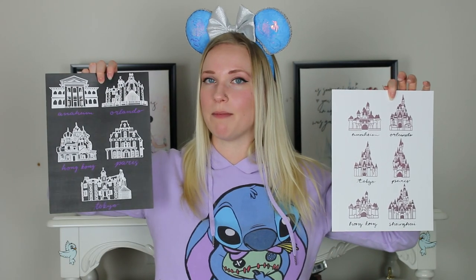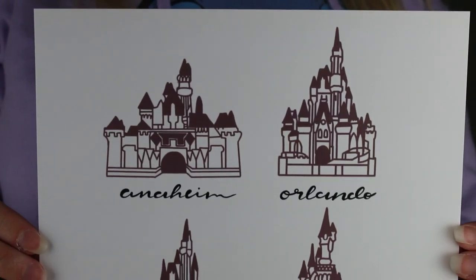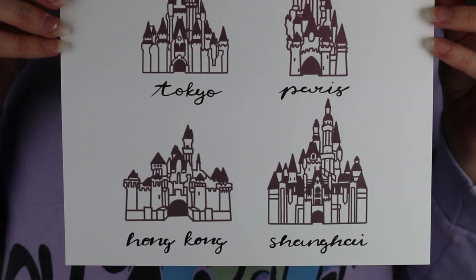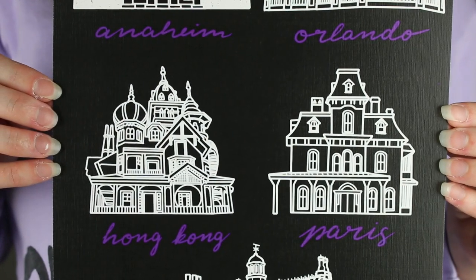Maybe even a little cooler — I will definitely start hanging this one up every Halloween. It's all of the haunted mansions from around the world: Anaheim, Orlando, Hong Kong, Paris, and Tokyo. That is incredible. This one looks a lot different compared to the castles because there are more differences in the haunted mansion buildings. The sketches are gorgeous, the color scheme is on point, and I am completely obsessed. My favorite drawing would probably be the one at the bottom — Tokyo. Seriously, how cool, right?